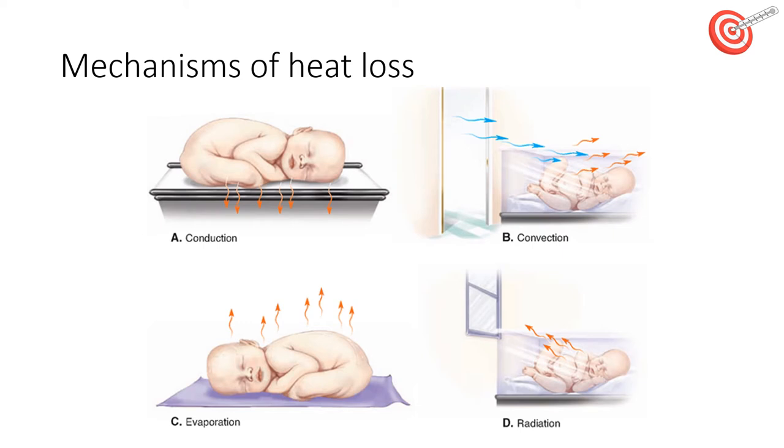Evaporation is when heat is lost through the conversion of water to gas. This can be combated by having a warm environmental temperature, drying the infant, removing any damp clothing, and during resuscitation using heated humidified gases.